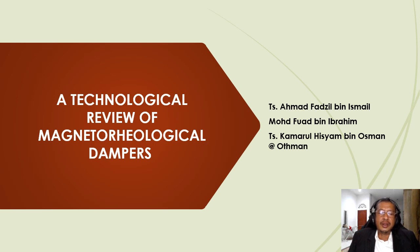Assalamualaikum. During my first year in Master, I was given a task from a professor to study rheological fluid used in normal and everyday cars. Since then, I fell in love with this kind of fluid and I tried to read as much as possible about it.